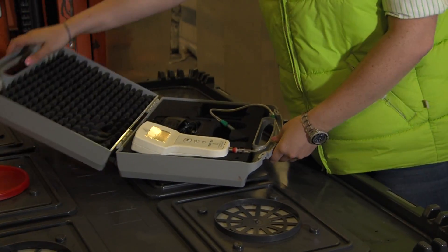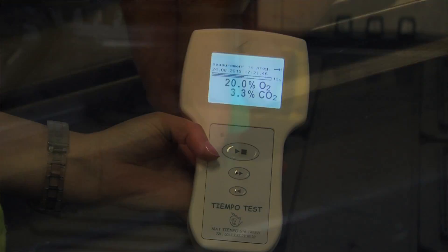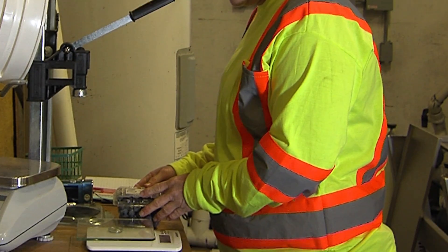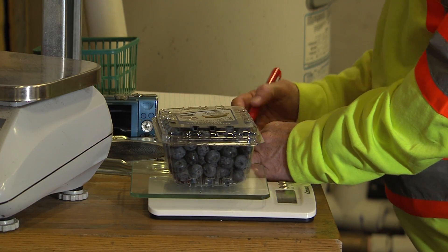The first thing that we do is take a gas sample and look at the oxygen and CO2 concentration in the Jani bin and make sure that it's actually giving an environment that was expected. From there we open it up and then we'll have samples that were already weighed, so we'll weigh them again and look at the weight loss to see what's happening.